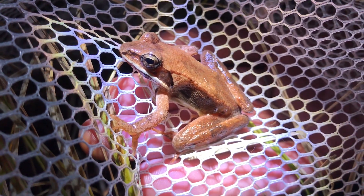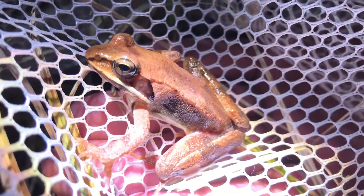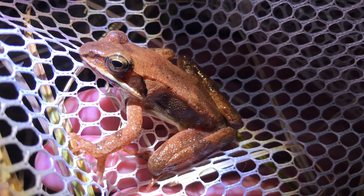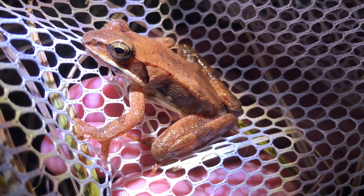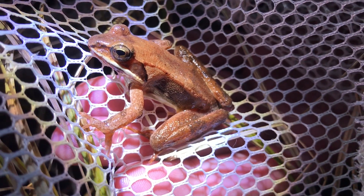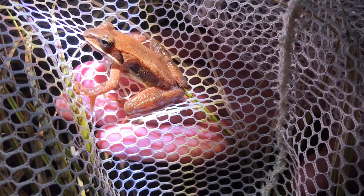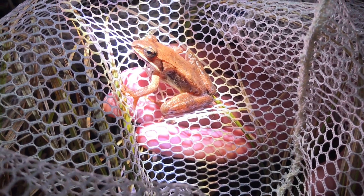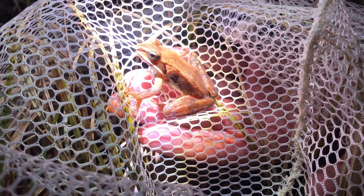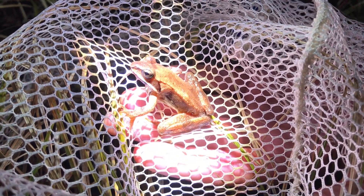I think this one is probably a female because she's got very small front arms — the males would have really strong ones that look almost like muscles. Wood frogs use the vernal pools in the spring, but for the rest of the year they spend their entire life in the forest surrounding the pools. So it's very important to conserve the pools themselves but also the surrounding habitat.